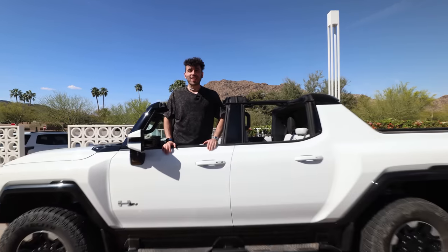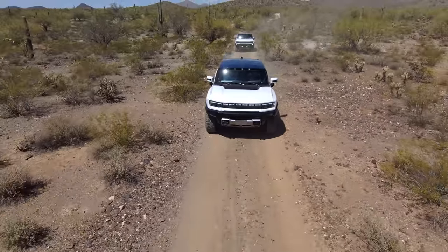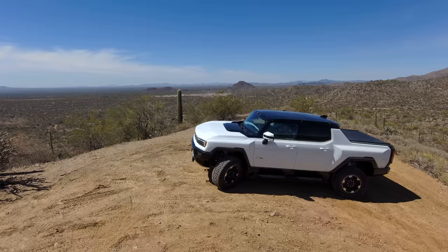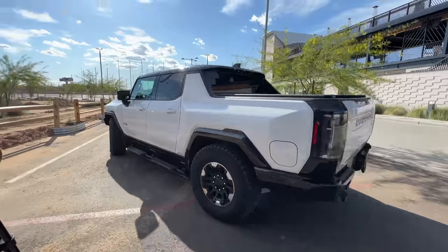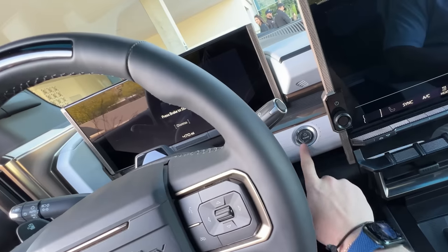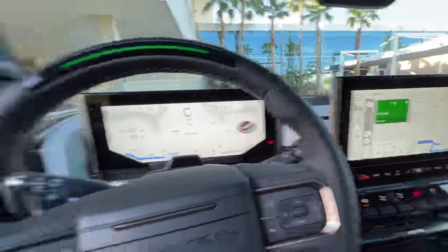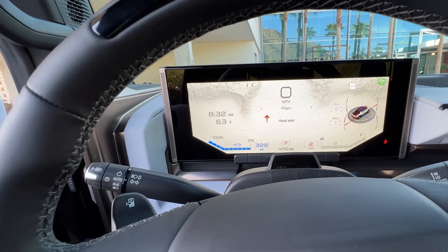Ladies and gentlemen, the Hummer EV Pickup. To turn the car on, holding down the brake, hit the power button. And here we go. I think the destination is already inputted. There's a light on the steering wheel — do you see that? And here's our dashboard right here, our all-digital dash.